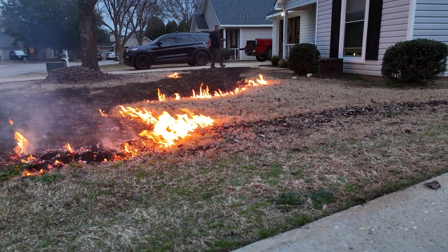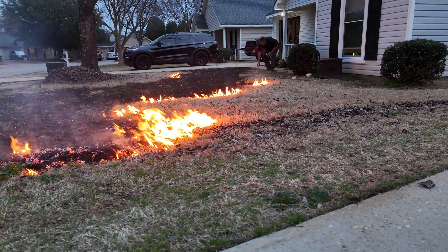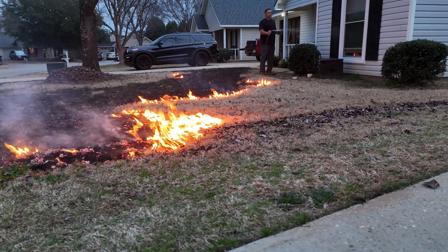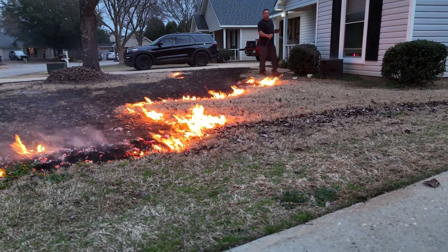Renewal and vigor: burning can stimulate new growth in Bermudagrass by removing old senescent vegetation and allowing sunlight to reach the soil surface. This can promote vigor and density in the grass stand.